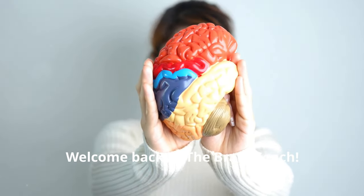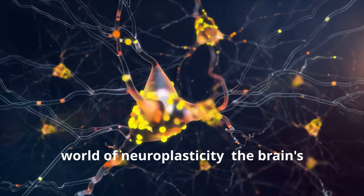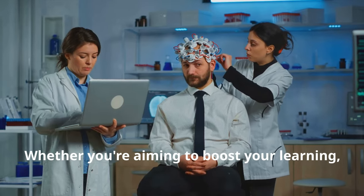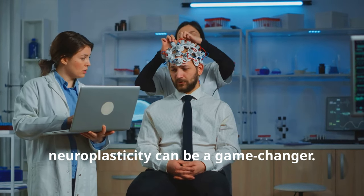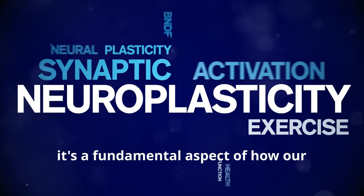Welcome back to the Brain Coach. Today we're diving deep into the fascinating world of neuroplasticity — the brain's incredible ability to reorganize itself by forming new neural connections, whether you're aiming to boost your learning, improve your memory, or recover from injury. Understanding and enhancing neuroplasticity can be a game changer.